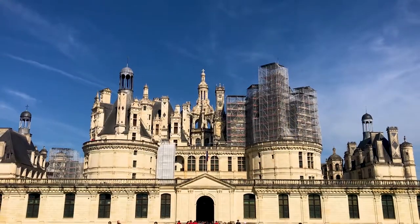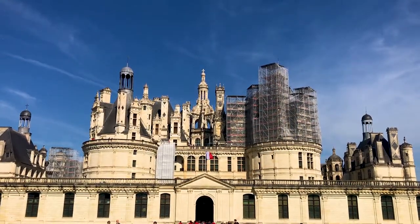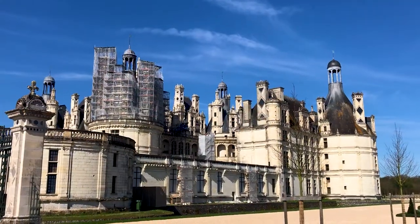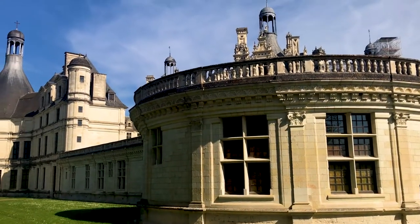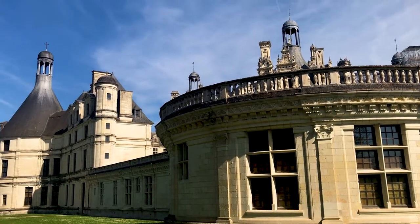Behind me is the magnificent Chateau de Chambord and it's the largest chateau in all of France. It was constructed in the early 16th century by King Francis the First and it blends medieval structures with Renaissance style. It's very, very beautiful. And they reckon as well that Leonardo da Vinci himself had a hand in designing parts of it.